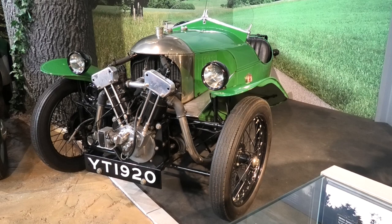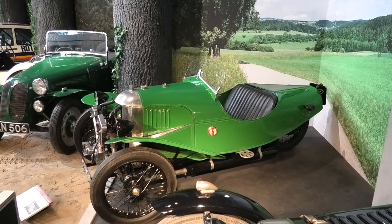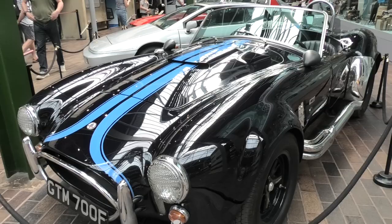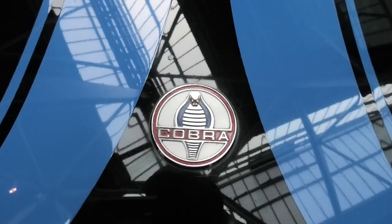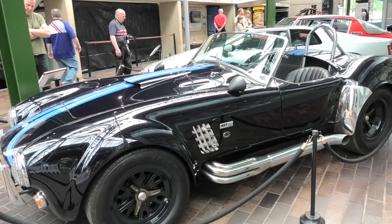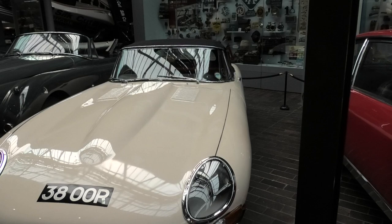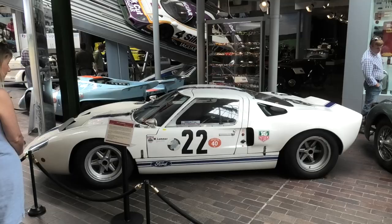This three-wheel Morgan has an air-cooled 1096cc V-twin overhead valve Jap engine and a top speed of 70mph. The AC Cobra 427 is one of the most sensational sports cars ever built, made by AC in Thames Ditton and shipped to Shelby Works in California for installation of the Ford V8 engine. A true classic, the Jaguar E-Type was one of the most desirable cars of the 1960s.